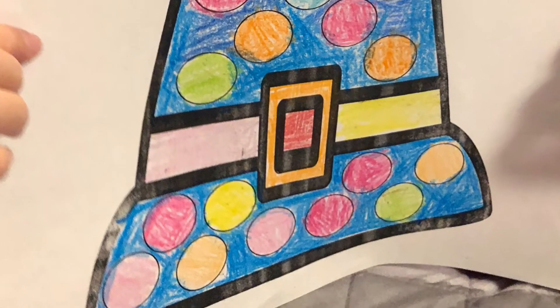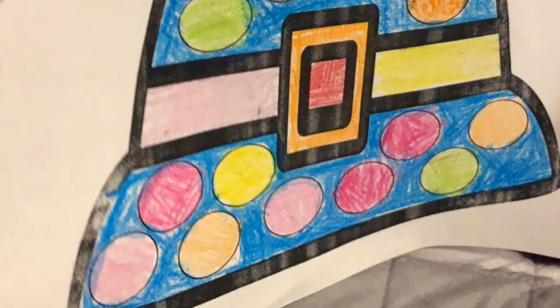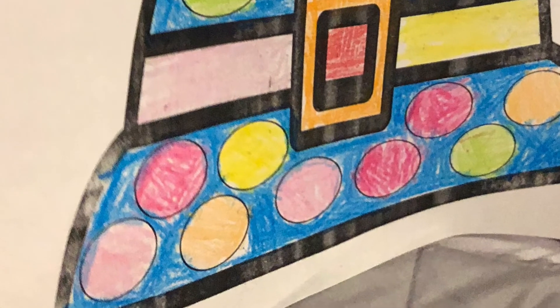A blue hat with five pink dots. One, two, three, four, five.